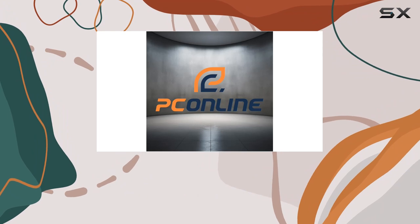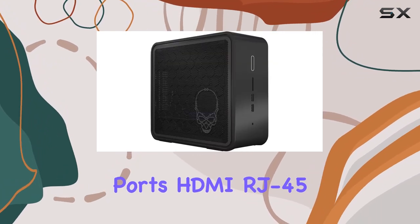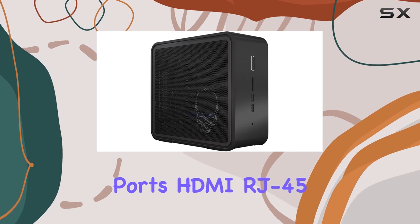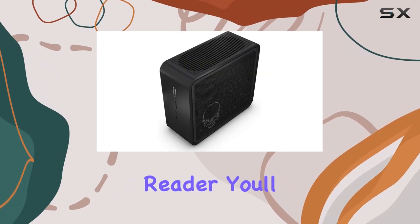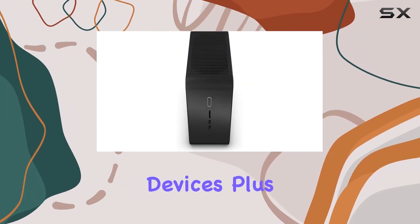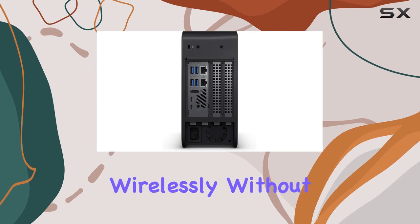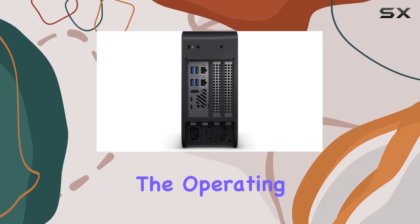Connectivity options abound with this Nuke. From 6 USB Type-A ports to 2 Thunderbolt ports, HDMI, RJ45, and an SD card reader, you'll have all the ports you need for your peripherals and external devices. Plus, Wi-Fi 6 and Bluetooth ensure you stay connected wirelessly without any hassle.